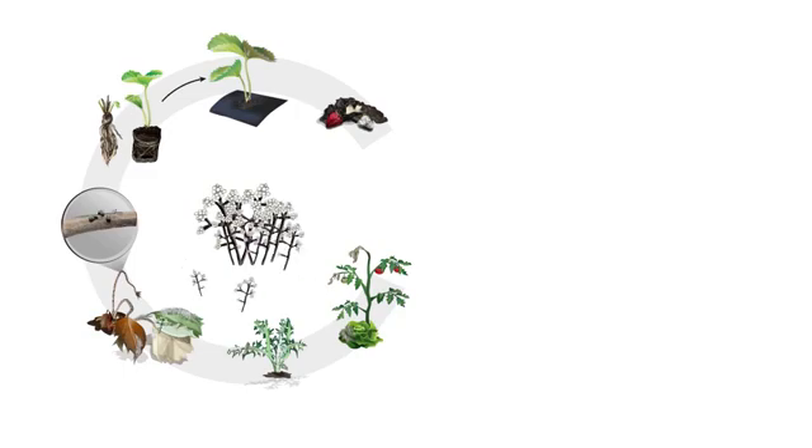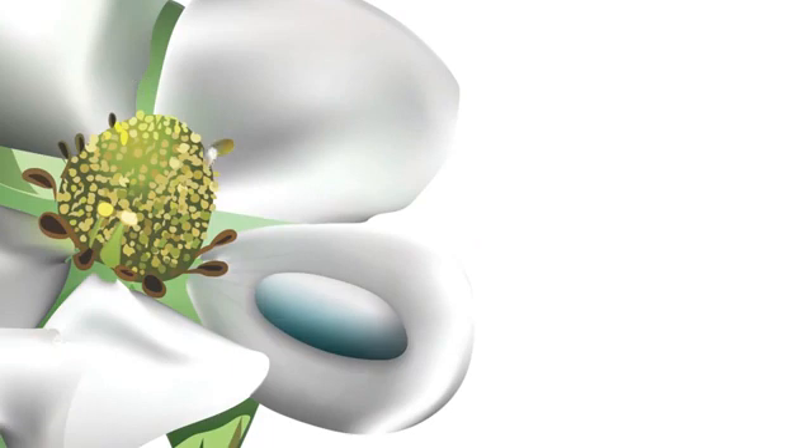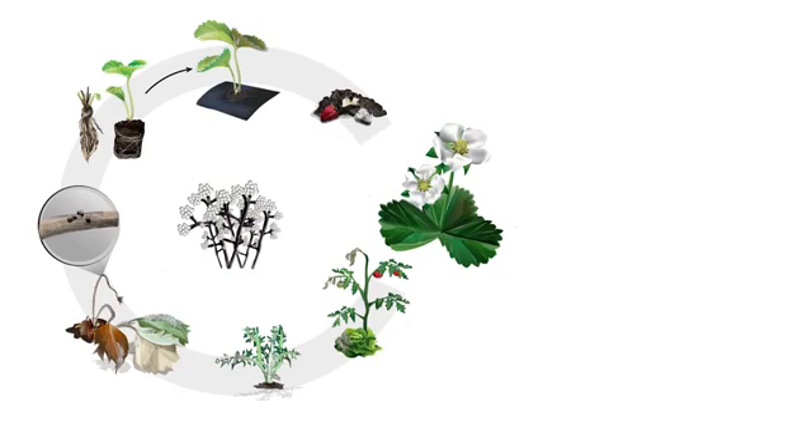So how does gray mold spread? Millions of microscopic Botrytis spores, called conidia, blow or are splashed onto susceptible blossom tissue in the spring. Botrytis spores are a bit like mosquitoes — they love moisture.